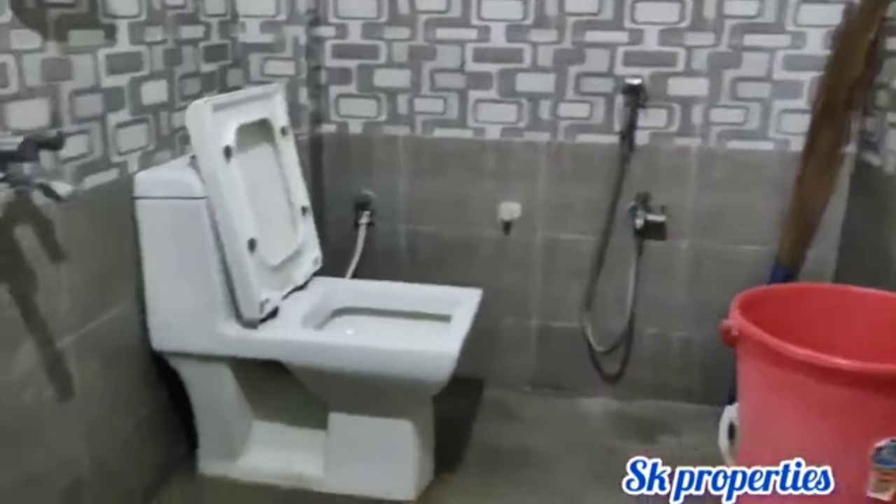This is a 4-year-old property. The flat details are: 1500 SFT, east-facing flat, HMDA approval, 52 UDS. The details are in the description. Thank you for watching. Bye-bye.